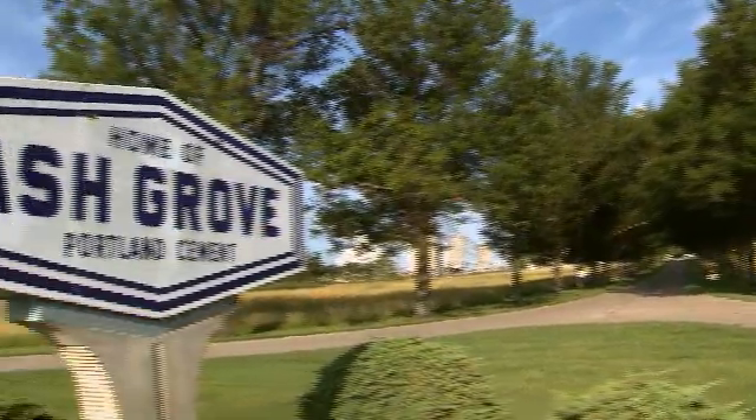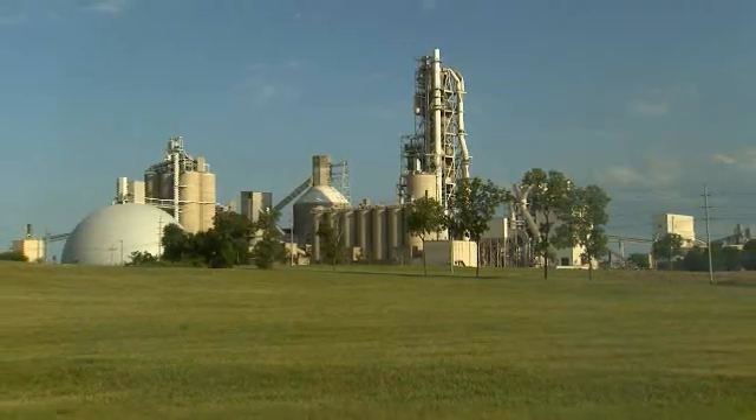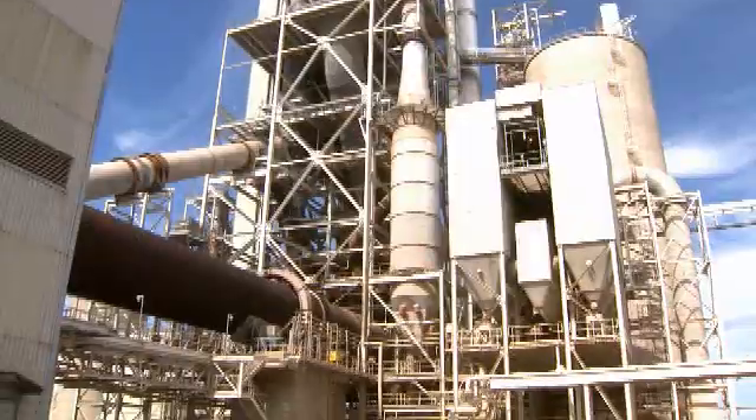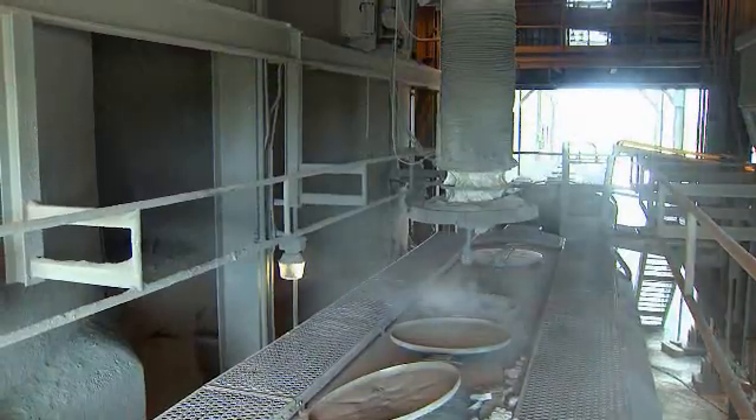Ash Grove Cement Company is the largest privately owned cement company in the United States. Their Chanute, Kansas facility is a state-of-the-art cement plant producing 1.5 million tons of high-quality Portland cement each year.